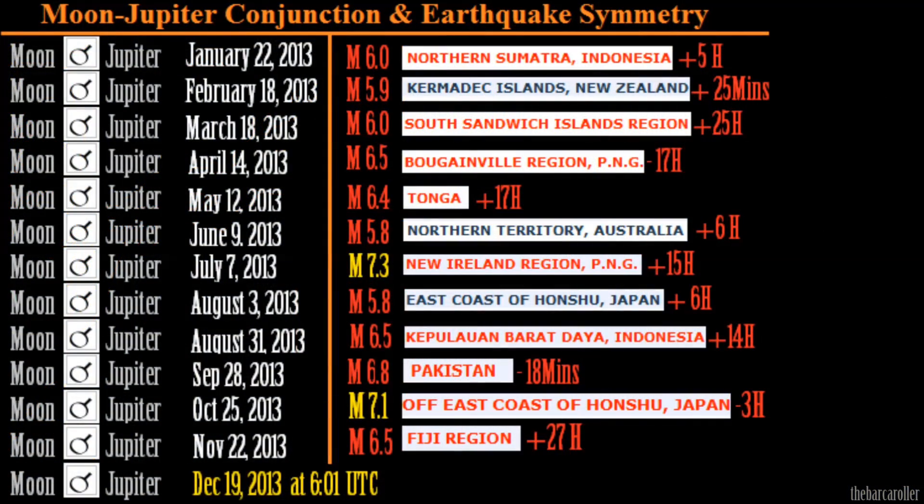There is an important hypersymmetry regarding the coronal hole formation and also the Moon-Jupiter conjunction which occurred on October 25th, just three hours prior to the 7.1 magnitude earthquake that struck off the east coast of Honshu, Japan. This same symmetry occurs on December 19th at the end of this watch at 6:01 UTC.